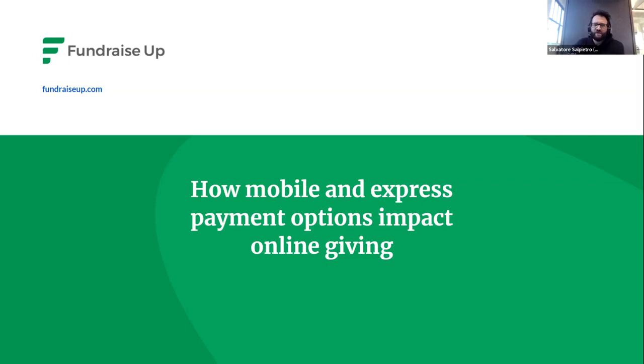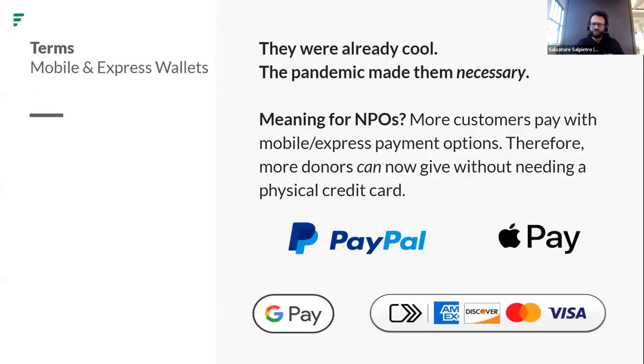We're going to talk a bit here about mobile and express payment options and the impact on online giving. This ties into that UI/UX conversation, because this is about UI and UX — and companies that are for-profit pour millions of dollars per company specifically into that.